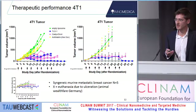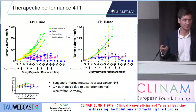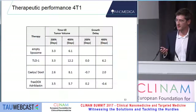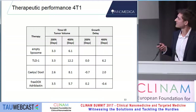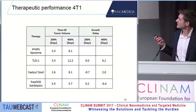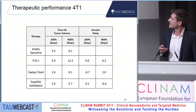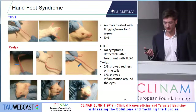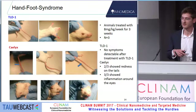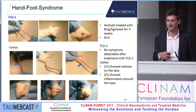One mouse responded particularly well to TLD1 treatment, and we will repeat this with bigger animal numbers. Some key metrics: the time to doubling and quadrupling was 3.3 and 12.2 days for TLD1, representing a gross delay of 7.2 days for the quadrupling. It's also interesting to look not only for effects but also for side effects. One really big side effect known for Calix formulations is the hand-foot syndrome.